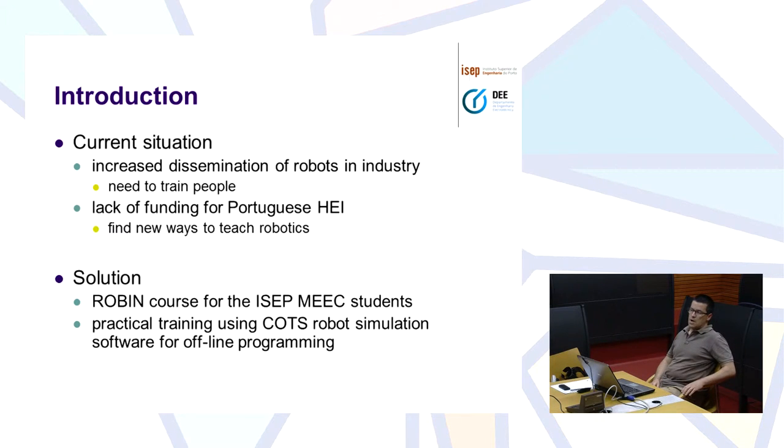That's how we got the new solution for the course that we give here at ISEP. It's called Robin — Robin is Industrial Robotics. This course is an option offered to the students of the Master in Electrical Engineering, although it has already been attended by students from other master courses. Our solution is to make the practical training using a custom off-the-shelf simulator from an industrial brand. In this case we use the software from ABB Robotics.